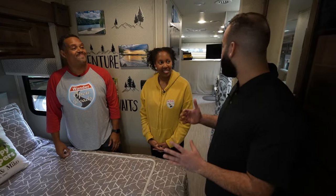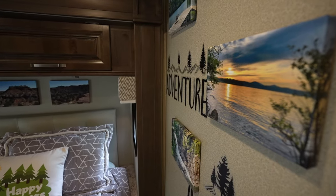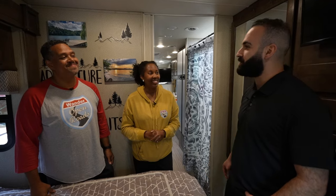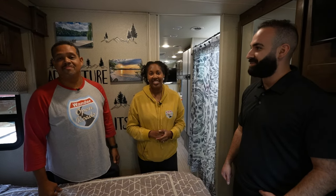Honestly, when you take us through this entire tour, it makes me realize you're really not missing much from what a traditional house should be. Not at all. Any advice to somebody considering taking this journey for themselves? Go for it. Don't be afraid, just go for it. Live your life — that's all I can say. You only live once and you can't get that time back.